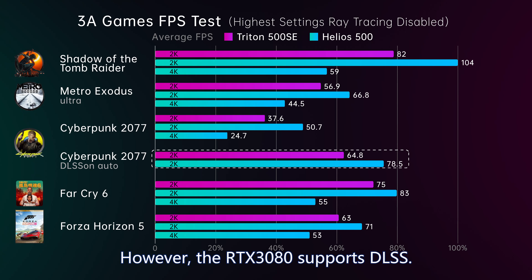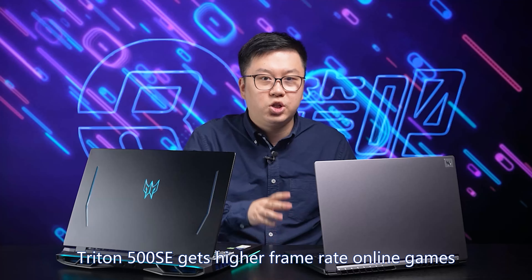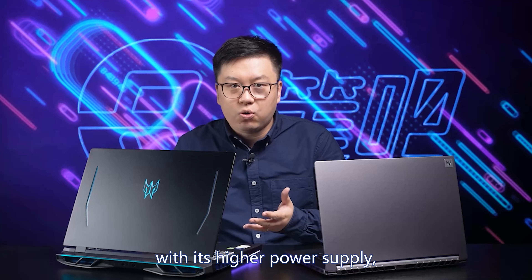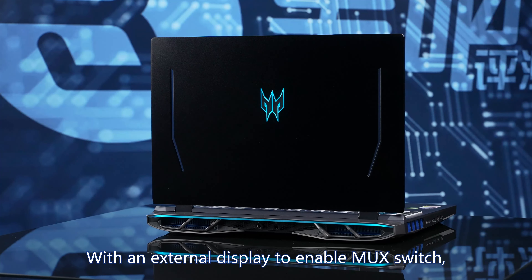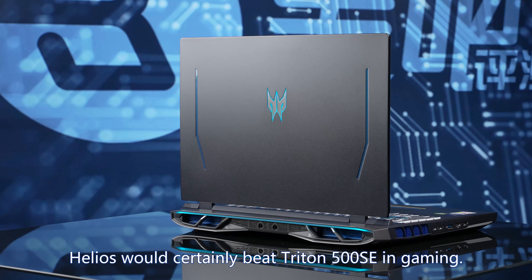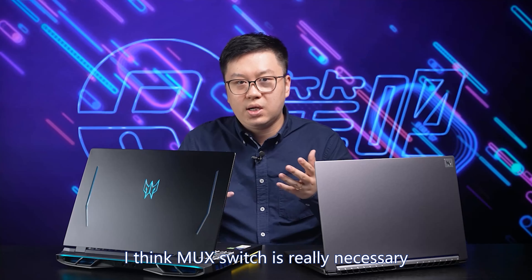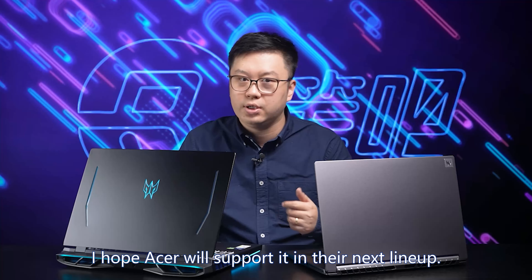However, the RTX 3080 supports DLSS — both ran perfectly smooth with DLSS on. In gaming summary: with MUX switch, Triton 500 SE gets higher frame rates in online games like CSGO, and Helios 500 with its higher power runs PC games more smoothly at the same resolution. With an external display to enable MUX switch, Helios would certainly beat Triton 500 SE. MUX switch is really necessary for 30-series gaming laptops.